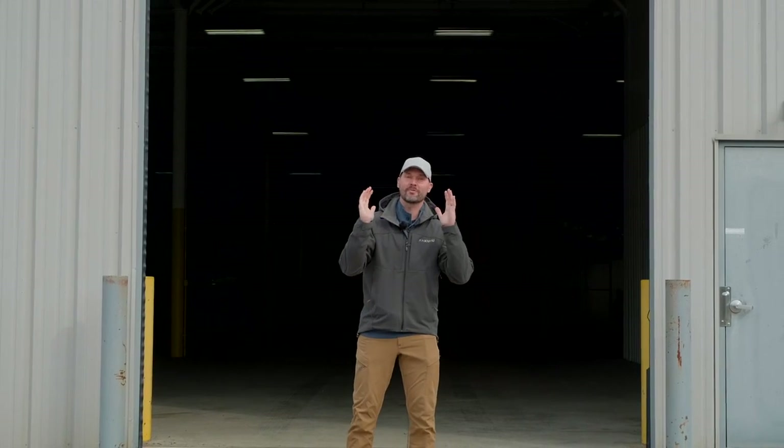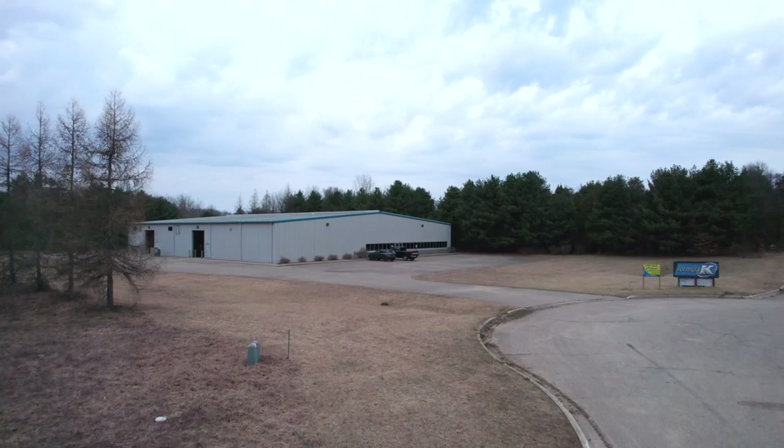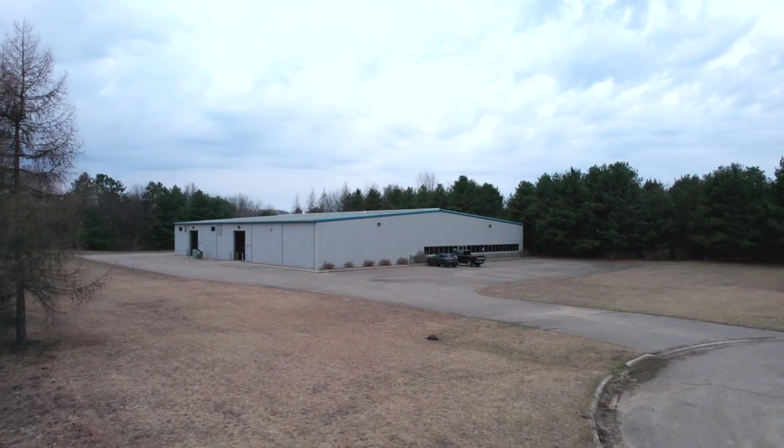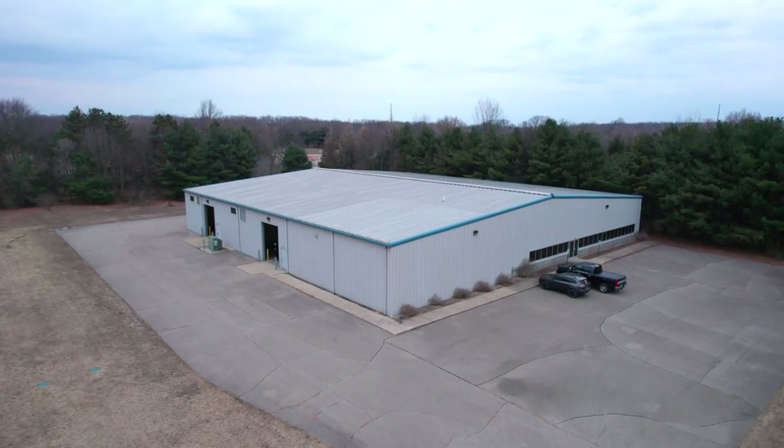Welcome back everybody. You'll never guess where we're standing today — in front of the brand new home of Good Works Tractors. I know this is probably catching a lot of you off guard because we had every intention of building a new facility for our business, but life has a way of throwing you curveballs and we found this opportunity.